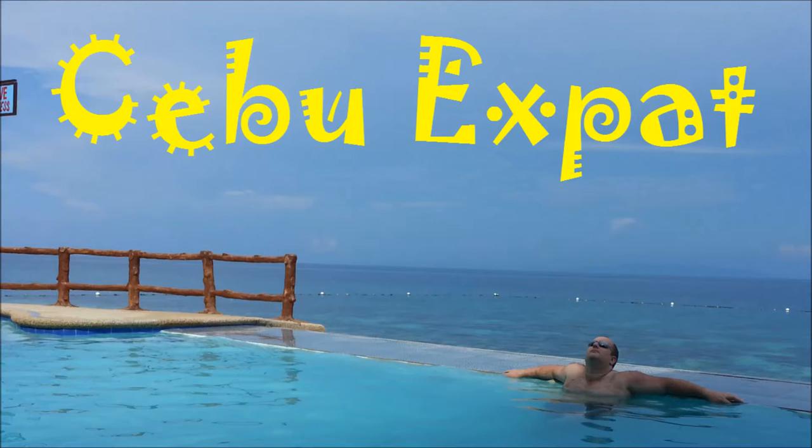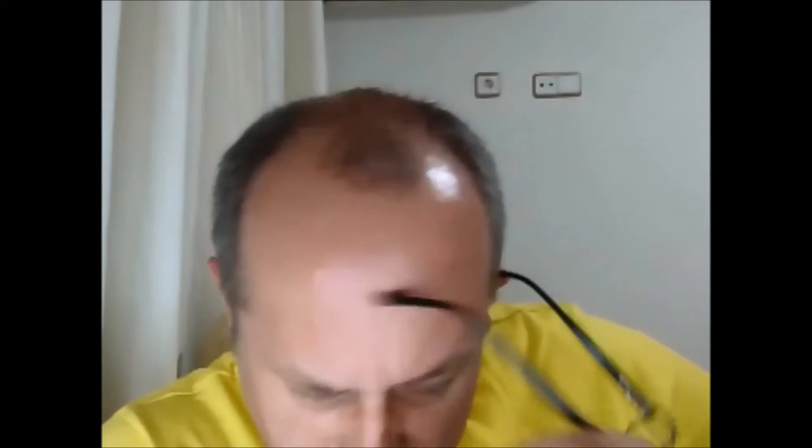Welcome to Seaboo Expat by Matt Wilkie, discussing expat life in the Philippines. Can you make a property typhoon proof or maybe earthquake proof? In the Philippines, the question is not whether you can or can't, but whether it's viable.